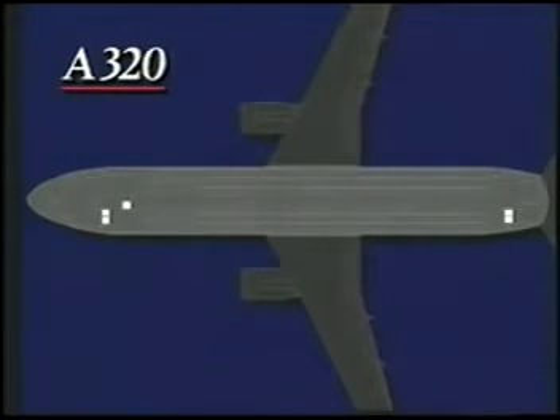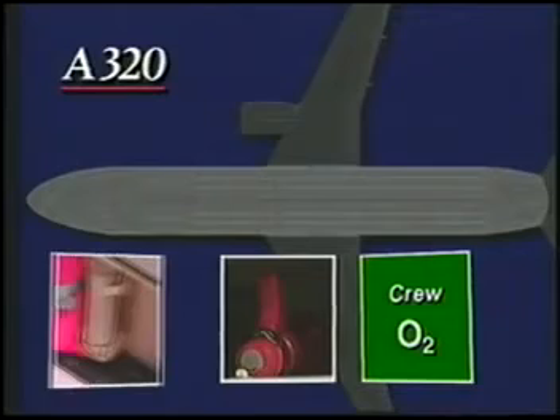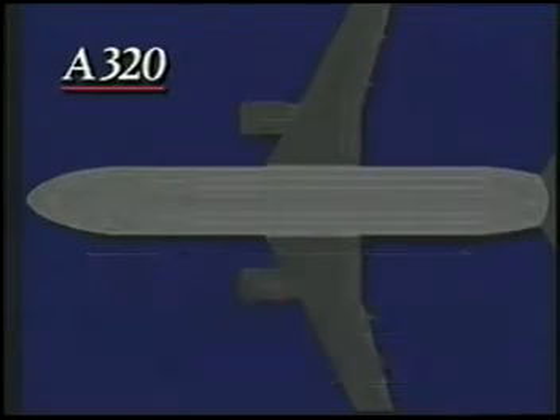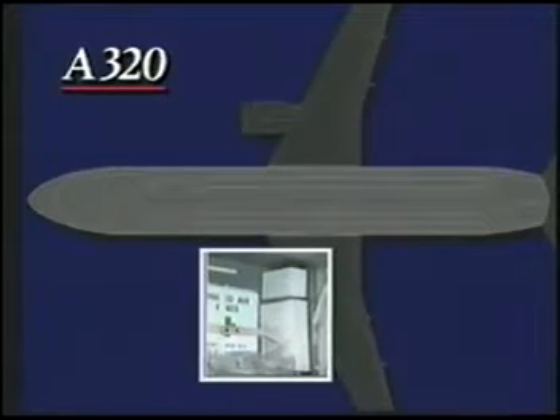Safety equipment is located near each jump seat, in the forward closet, behind the last row of seats, and in overhead bins throughout the aircraft. Crew decompression oxygen, megaphones, and flashlights are located at each jump seat. Portable oxygen, fire extinguishers, first aid and infection control kits, and sharps containers are found in the overhead bins. Overwater-equipped aircraft like this one also have a full complement of overwater safety items.